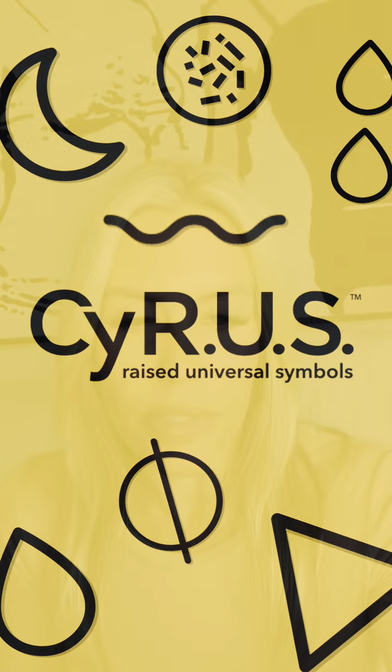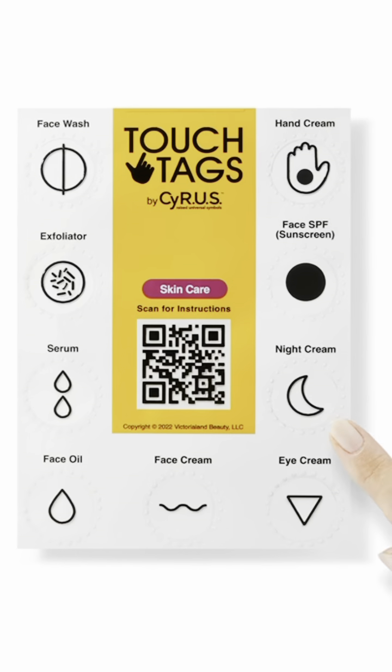Hello everyone, my name is Victoria Watts, the founder of the Cyrus System of Raise Universal Symbols. Our system is designed to make life easier and safer for people with vision loss by providing a simple tactile symbol system for identifying and using their favorite products.